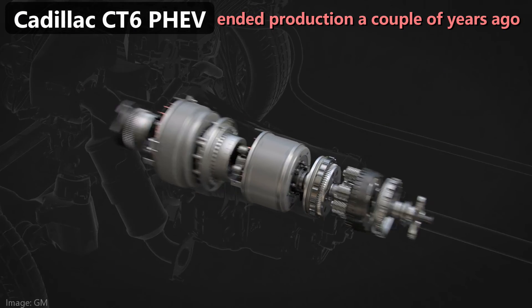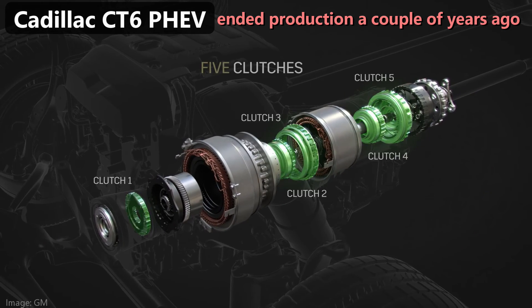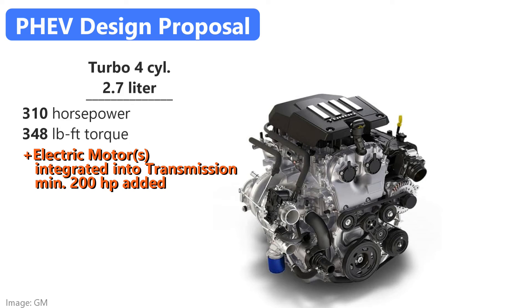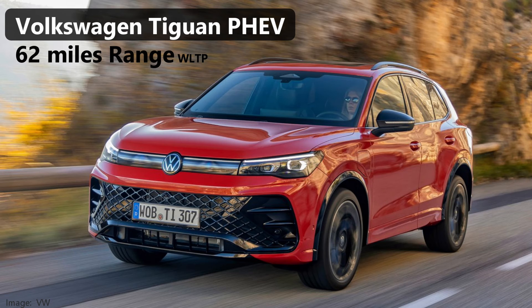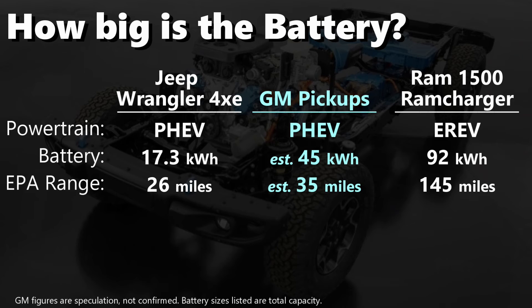In summary, I do not see an obvious plug-in hybrid powertrain currently within GM that you can just drop into their full-size pickups, but the expertise for how to make them is there. They are most likely to pursue a traditional parallel PHEV design with a minimum of 200 horsepower from the electric motors, mated to the 2.7-liter turbo engine. As for the battery to power this, it could be pretty large. California wants to ban the sale of new combustion engine vehicles by 2035, but they are proposing that plug-in hybrids with a minimum of 70 miles of all-electric range would still be allowed. To achieve this, I estimate they would need about 55 kilowatt-hours of battery. That's a big battery for a PHEV. 2035 is a long ways off, so they could put a smaller battery in for now — less expensive and delivering less range.